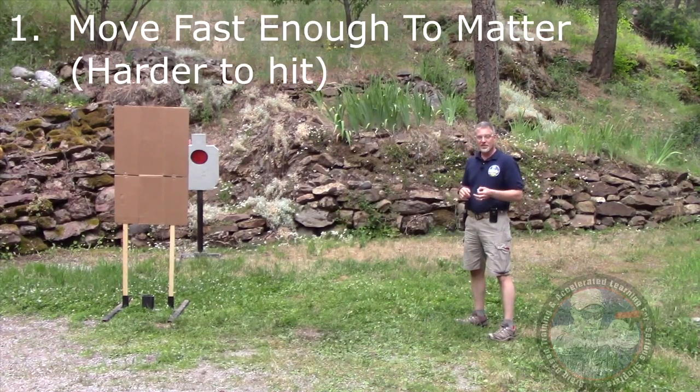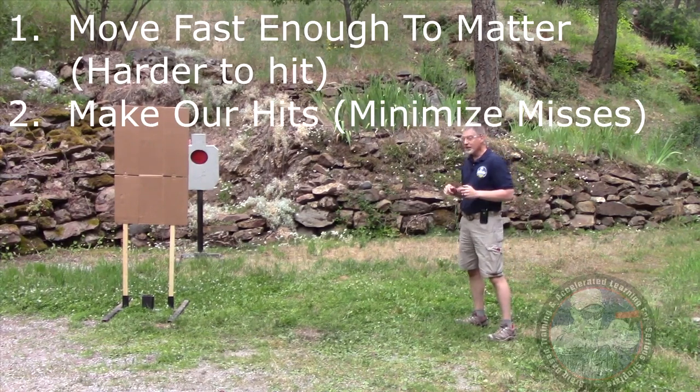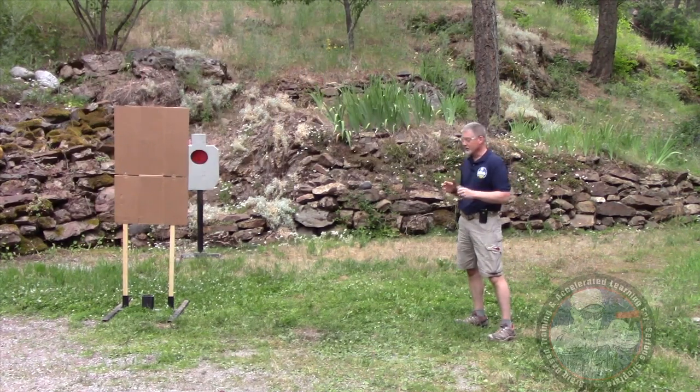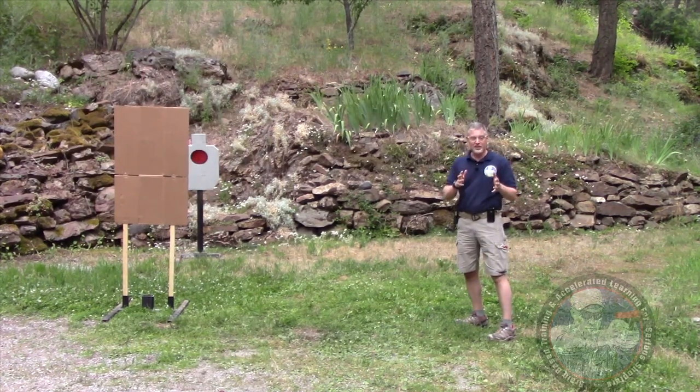We want to move fast enough that it matters and we want to be able to put hits on target. We want to minimize our exposure and get behind cover as quickly as possible. So let's take a look at these and see how they compare.